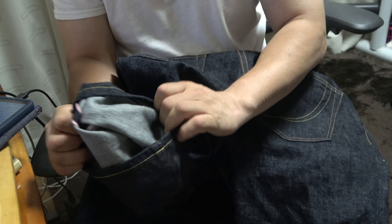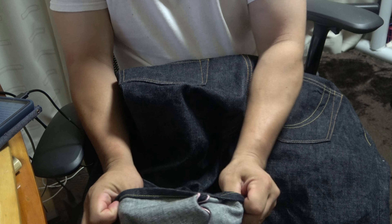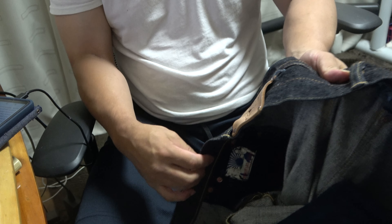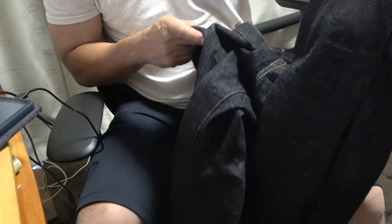Momotaro jeans are made by themselves, from fabric to sewing. This doesn't seem normal, and the biggest attraction of Momotaro jeans is that they are dyed the darkest in the world. It seems that the more you wear it, the more you can enjoy the color fading.